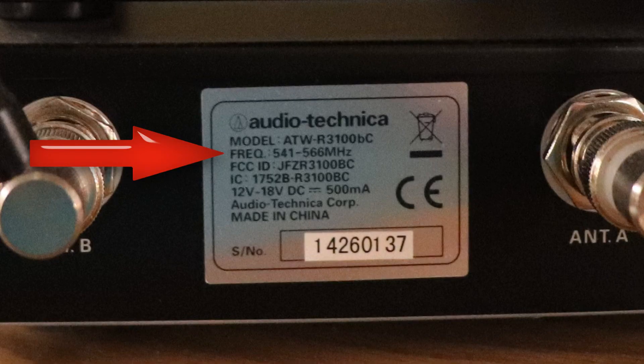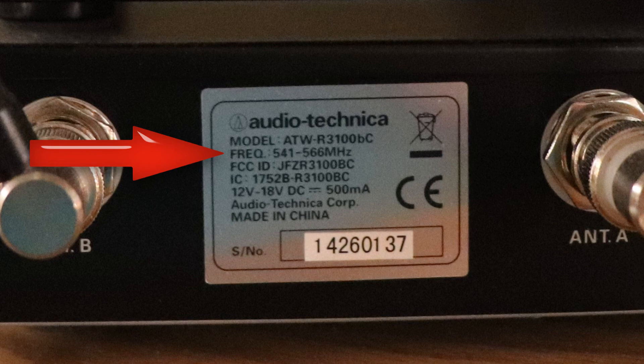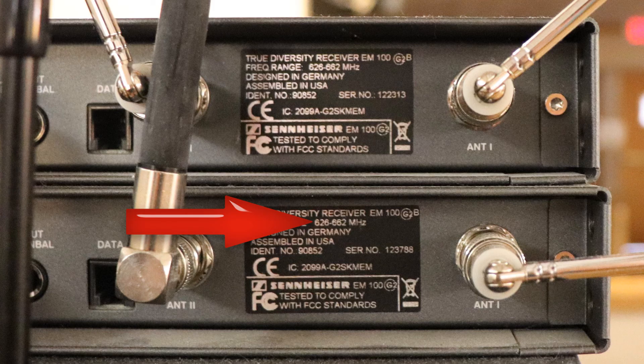Let's look at the next one. This second one looks like it's going to be operating in 541 to 566 MHz, so let's write that down. Here we have some Sennheiser mics, and it looks like both are running in the 629 to 662 MHz range.